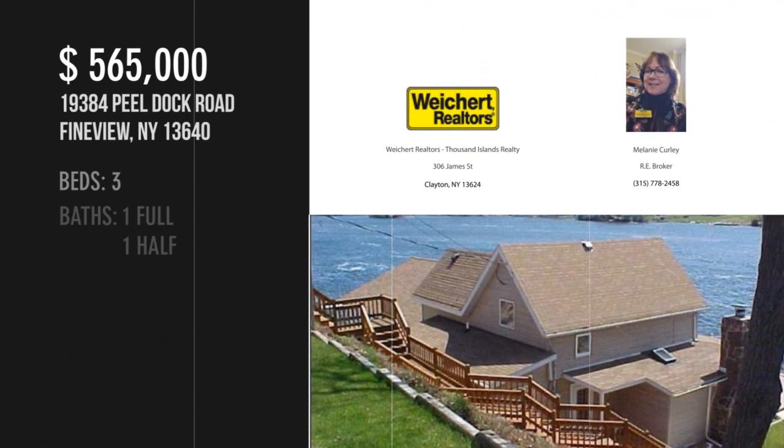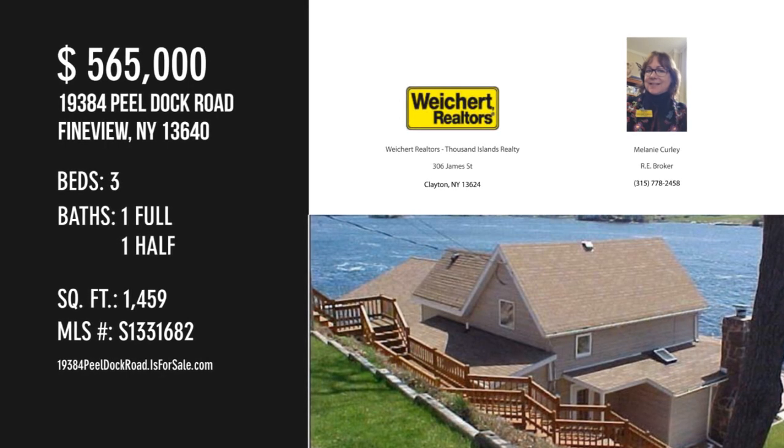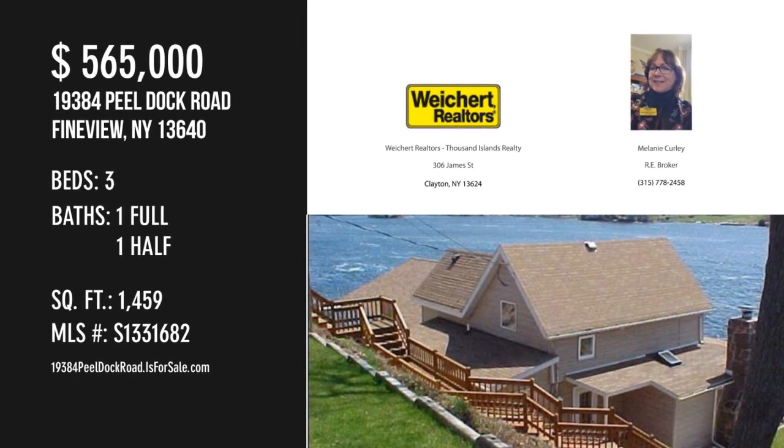For more information or to schedule a showing, please contact the listing agent. For more information, visit www.feyyaz.american.com. Thank you.